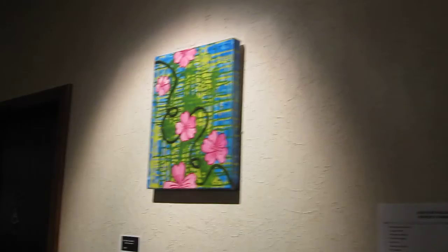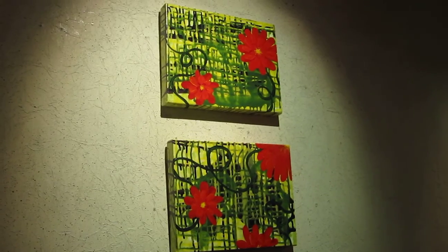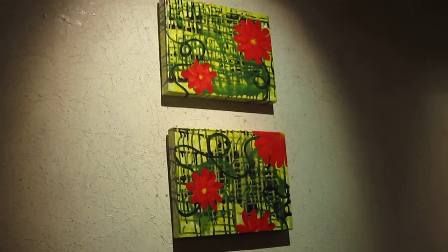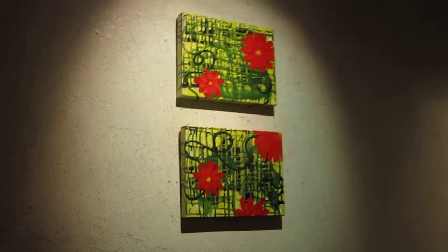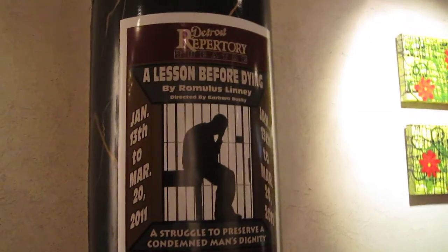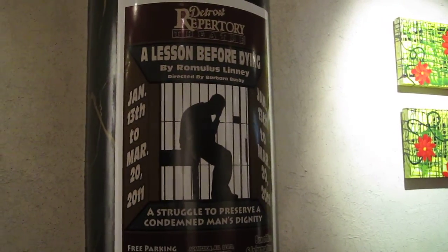Heather is a 2008 graduate from the Fine Arts Department of the College for Creative Studies. Her show is up during the run of the play A Lesson Before Dying by Romulus Lenny.